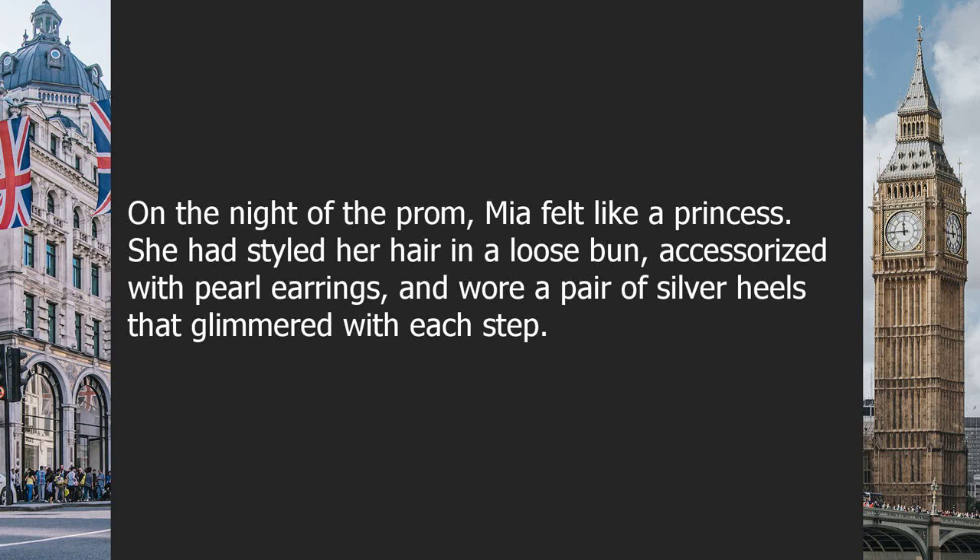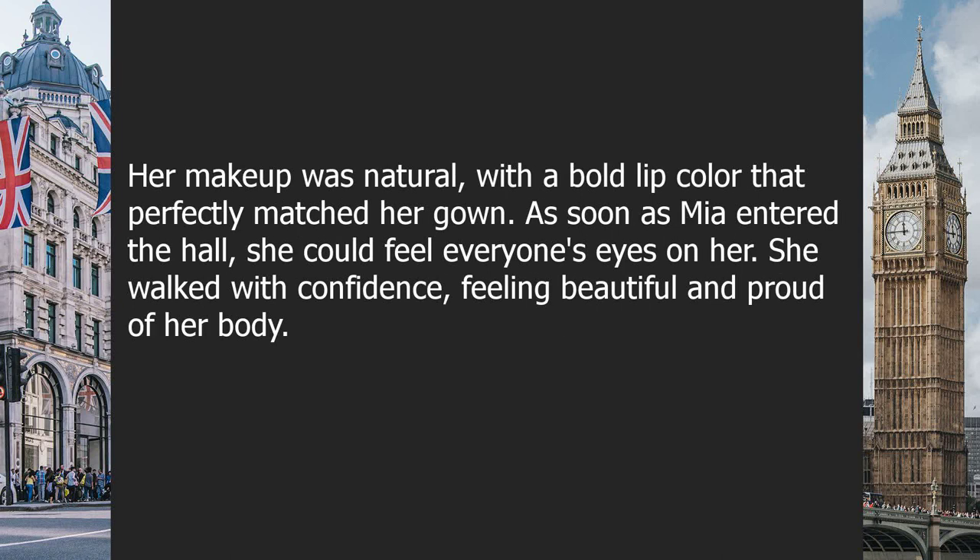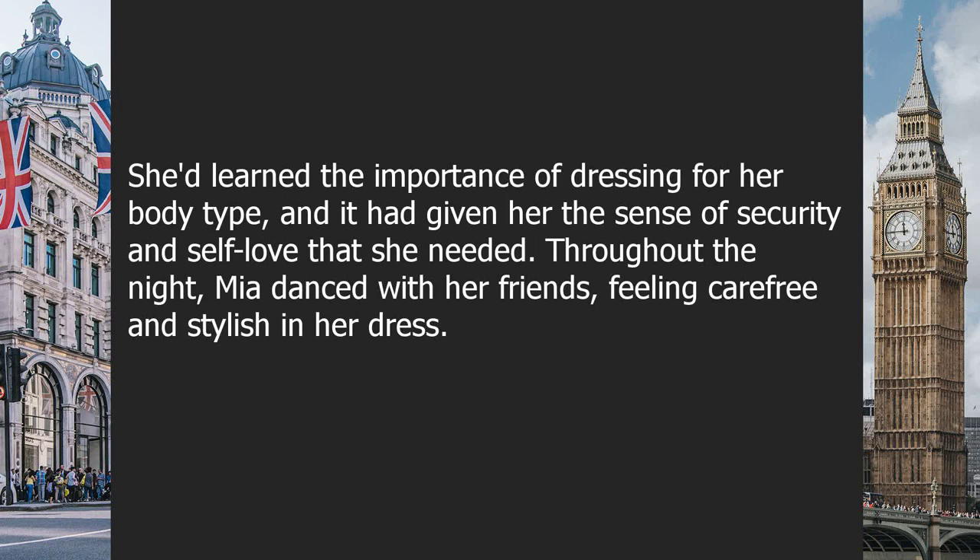On the night of the prom, Mia felt like a princess. She had styled her hair in a loose bun, accessorized with pearl earrings, and wore silver heels that glimmered with each step. Her makeup was natural with a bold lip color that perfectly matched her gown. As soon as Mia entered the hall, she could feel everyone's eyes on her. She walked with confidence, feeling beautiful and proud of her body.